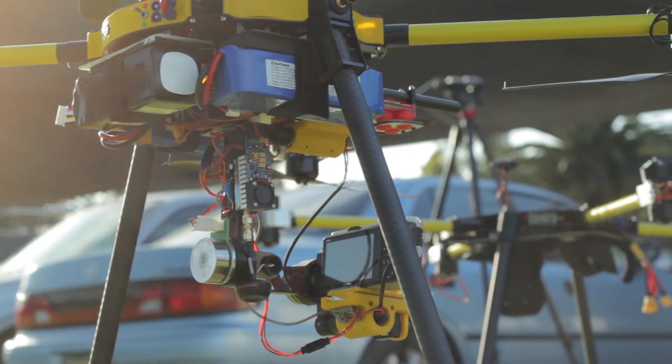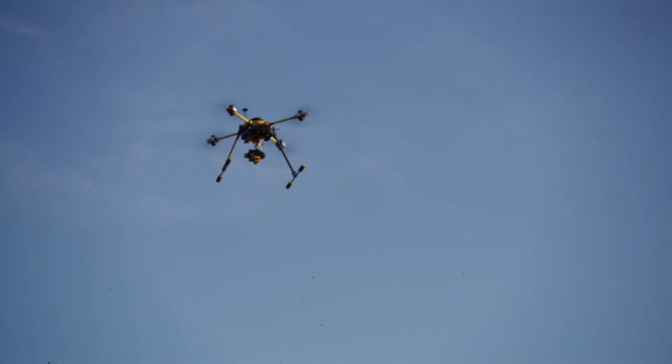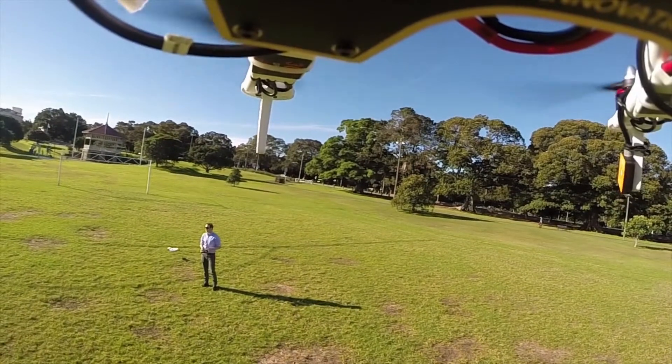Whatever the changes to licensing and privacy legislation might be, it's clear that this technology is already having a big impact. And this will only grow as drones become cheaper and more common.